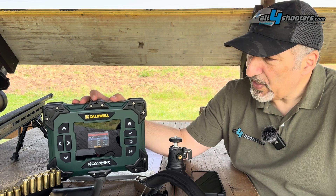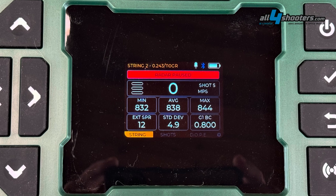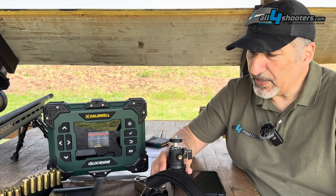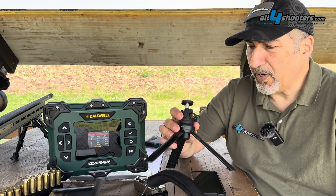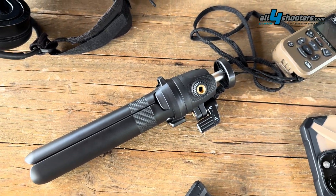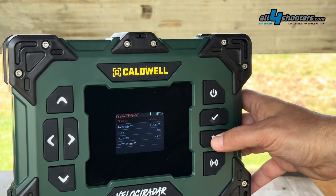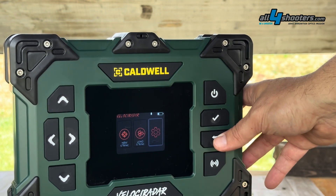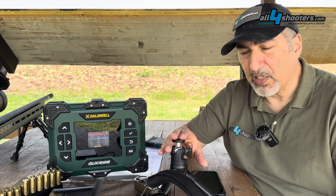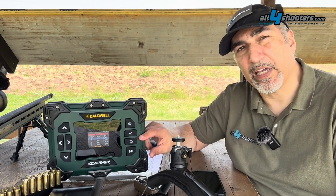The interface consists of eight buttons and a color LCD screen in the middle of the device. I'm not very fond of the tripod because it's not very stable, and the buttons are pretty hard to press — it's easy to misalign the Velociradar on the tripod when trying to navigate the menu.